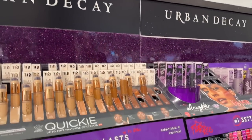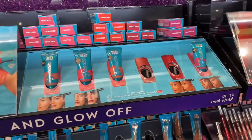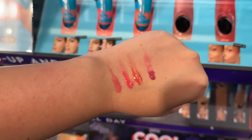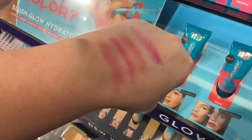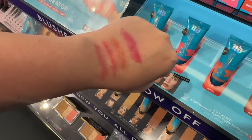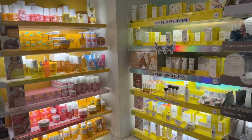Then we went to the Urban Decay display because I wanted to see their new liquid blushes. They have six but only had testers for four, so I swatched those four. From left to right they are: Wrecked, Dripping, Obsessed, and Unhinged. After blending them out a bit this is what they look like on the back of my hand — a little softer. I really liked Wrecked, but I ended up not going for one of these.